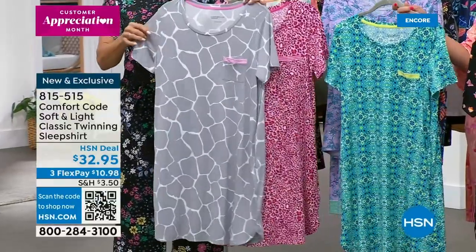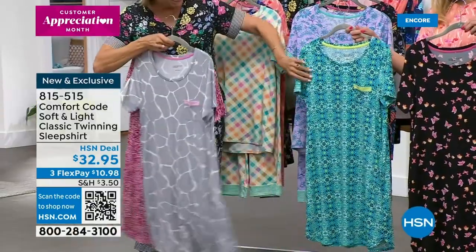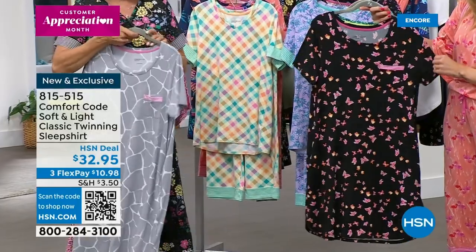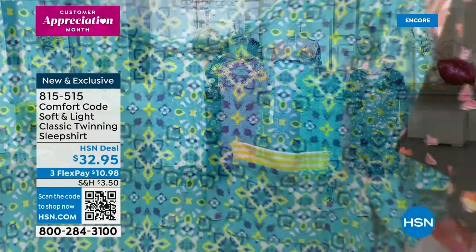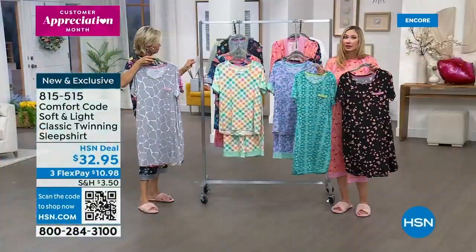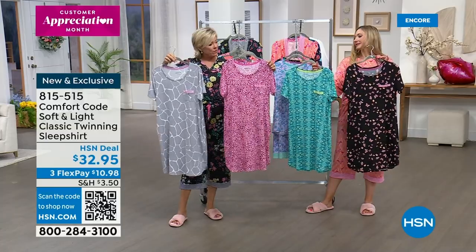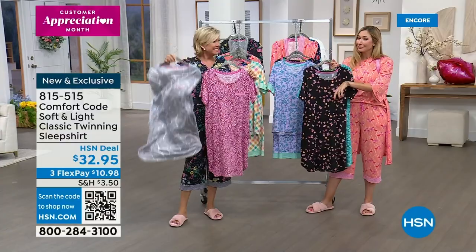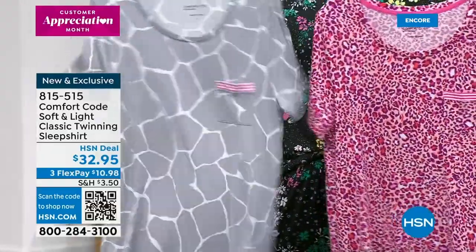The sleep shirt dress prints are: pink animal, gray giraffe, aqua medallion, and black butterfly — so pretty. A lot of people have special meaning with butterflies. Many people prefer a sleep gown or sleep dress over wearing pants, so we always love to provide these options. Maybe someone just had surgery or is convalescing and can't wear pants — these are really great gifts. Length on these is 36 and a half inches. We have extra small through 3X in all four choices. That same beautiful soft and light fabric, with great banding on the little pocket — a functional pocket in the front. A really flattering A-line shape that lays against your skin.